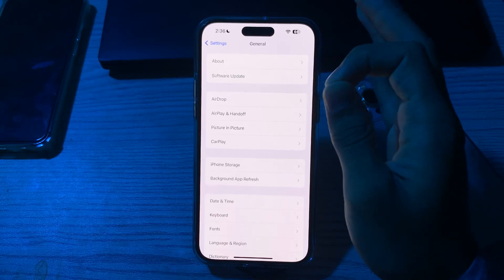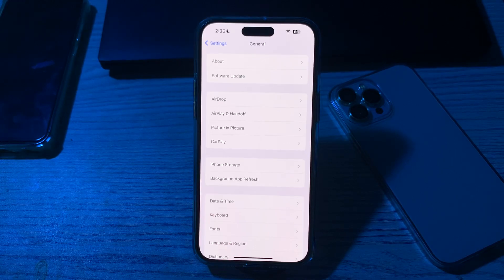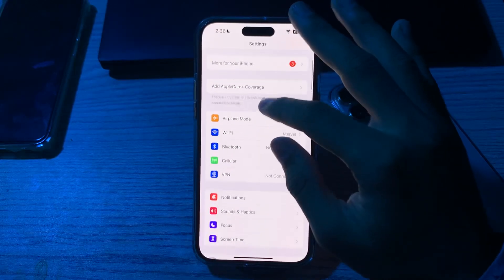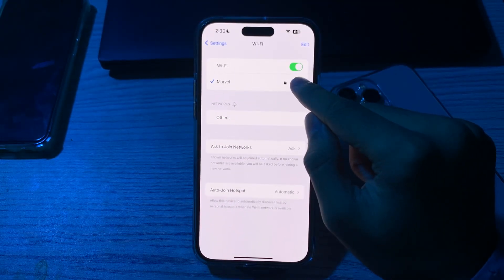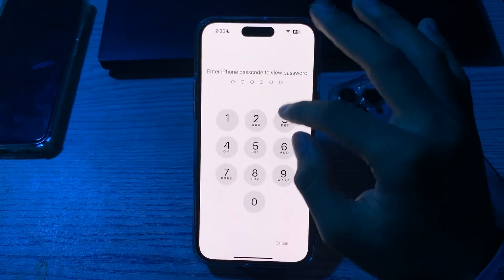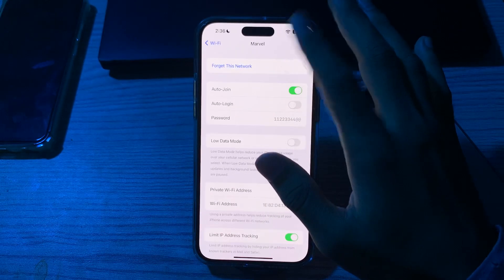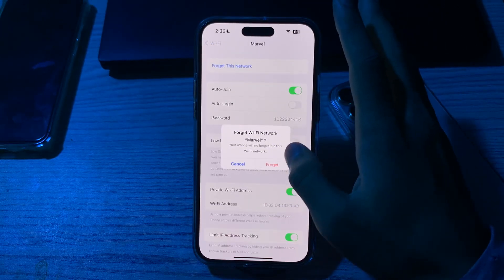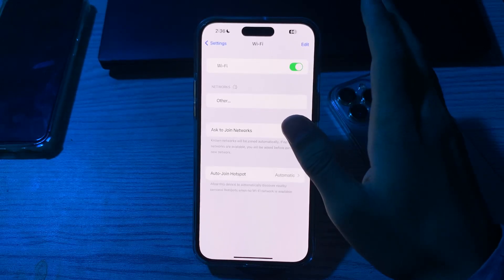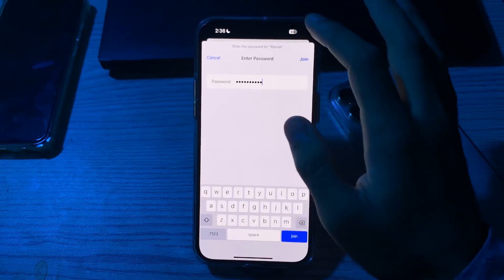If you're still facing the weak security warning, forget and reconnect to Wi-Fi. Go to your Wi-Fi settings and tap on the info icon next to your network. First, copy your password, then tap on 'Forget This Network' and confirm. Disable Wi-Fi, enable it again, select your network, paste your password, and tap Join.